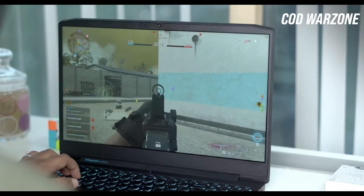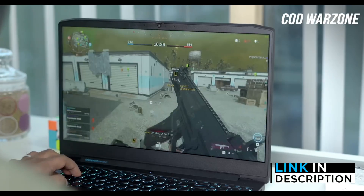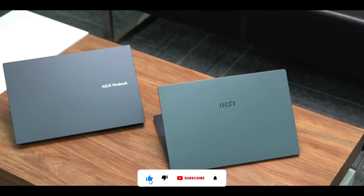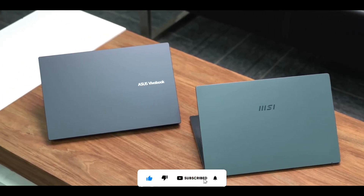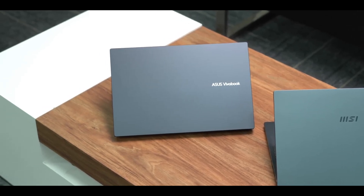I have told you all the laptops, and all the links are in the description. Go check out the one that suits your needs. I'll see you in the next video. Take care. Goodbye.